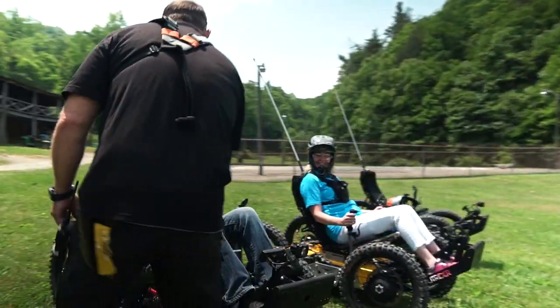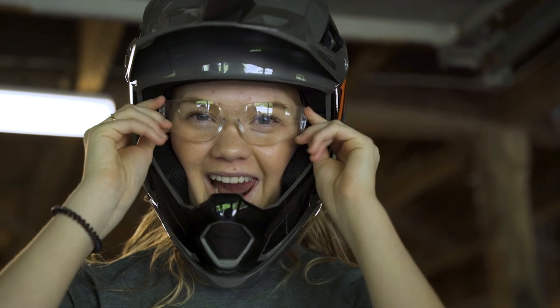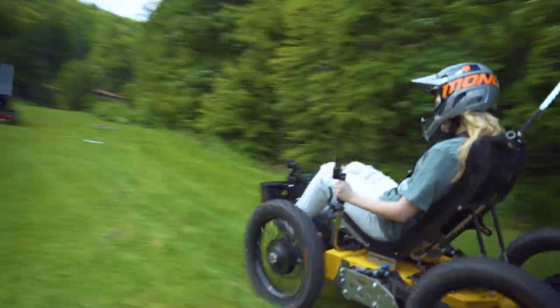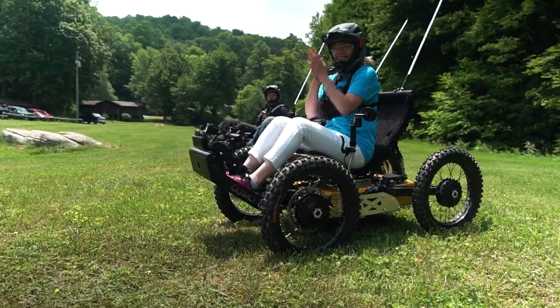We're going to have guided tours, and so we'll get everybody outfitted with helmets and safety glasses. At first, we'll have a little orientation session where people will get to drive around, get a feel for the vehicle, how it handles, before we give everybody the thumbs up and we start hitting the trails.